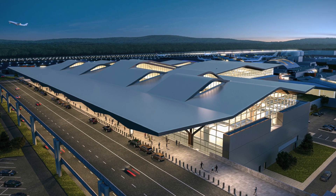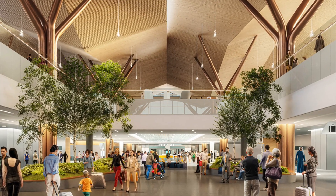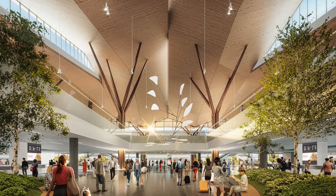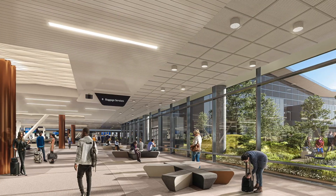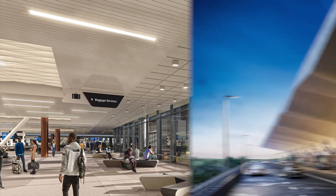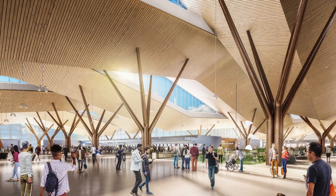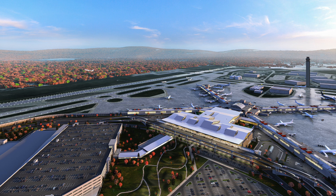Here are some renderings of the new airport. Overall, I think it looks nice, simple, and pleasant.